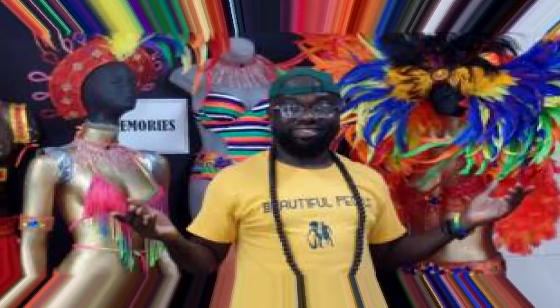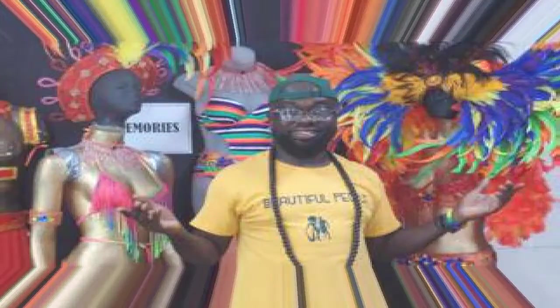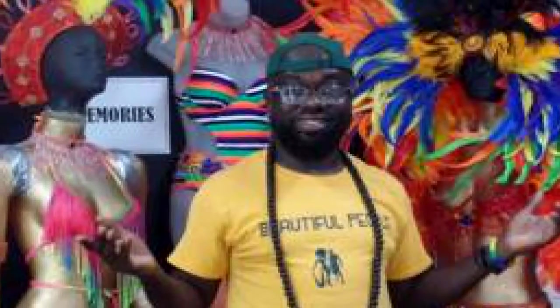We want to keep it totally Antiguan, and making everything here preserves our uniqueness. We still incorporate elements of our culture, such as our National Matters fabric. We believe in keeping the art form alive. Incorporating children into costume production is very important, he says.